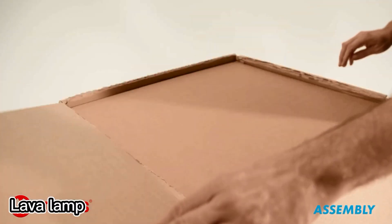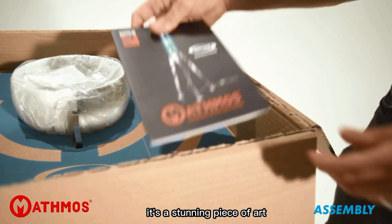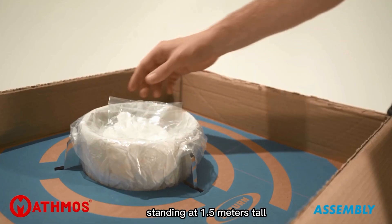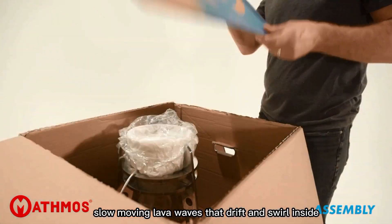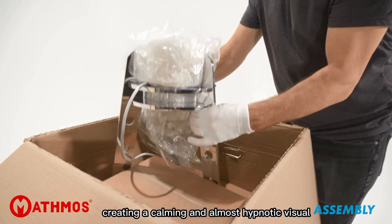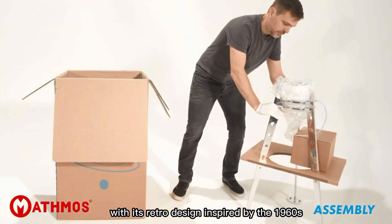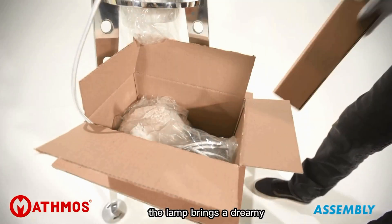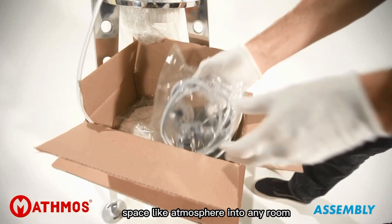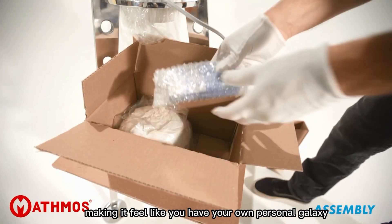The Pattern Lamp by UK-based company Mathmos is more than just a lamp — it's a stunning piece of art. Standing at 1.5 meters tall, it features large, slow-moving lava waves that drift and swirl inside, creating a calming and almost hypnotic visual. With its retro design inspired by the 1960s, it looks like a rocket straight out of an old sci-fi movie, bringing a dreamy, space-like atmosphere into any room.